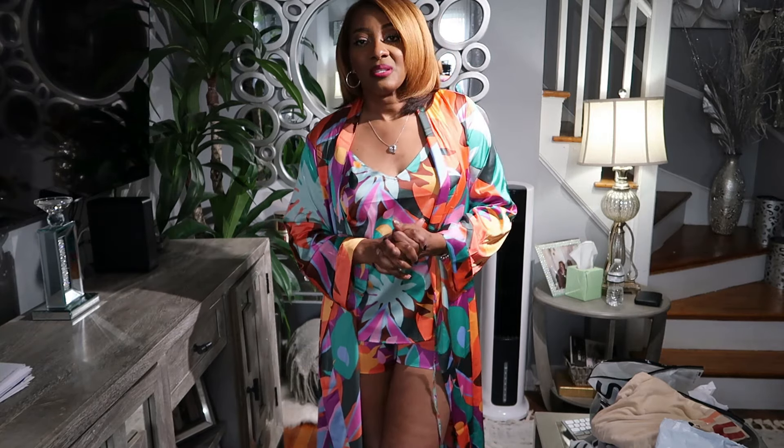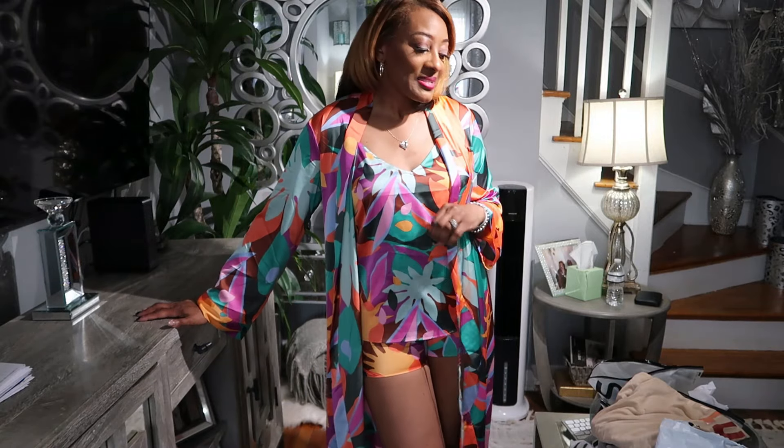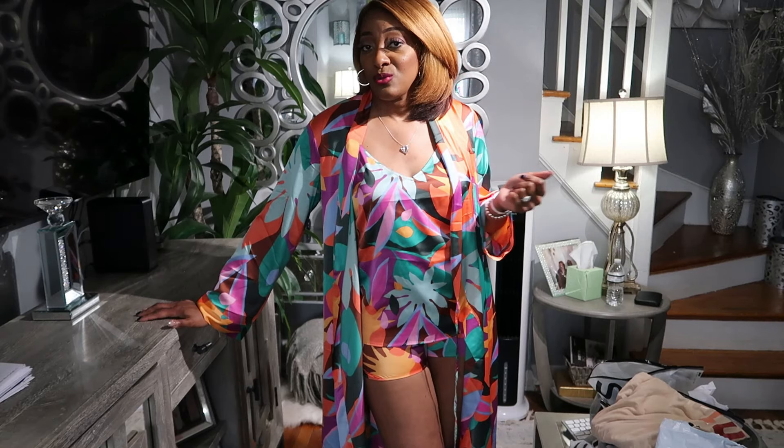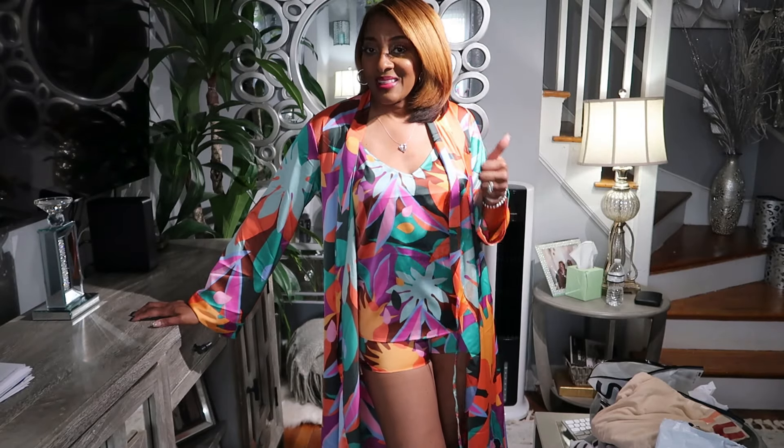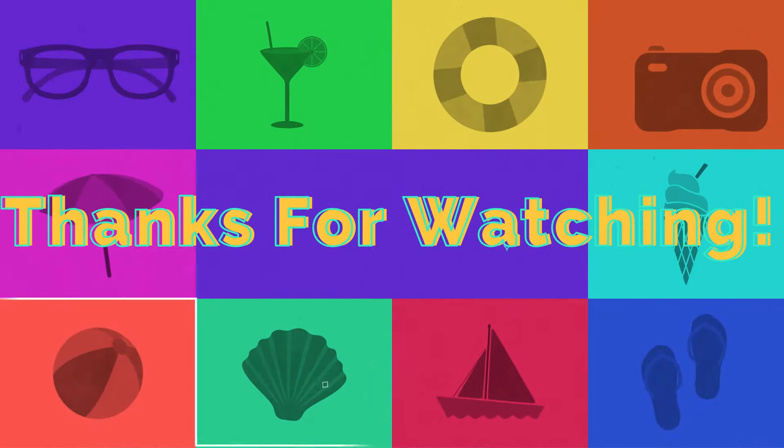Let's wrap this up. I want to thank Shein again for collaborating with me and sending me some really nice pieces. I'm thankful I was able to pick out what I like, and everything I showed you I love. You will see these in some upcoming videos. Let me know in the comment section which piece you like best, hit that thumbs up button, and I'll see you in the next video. Have a blessed one — bye!